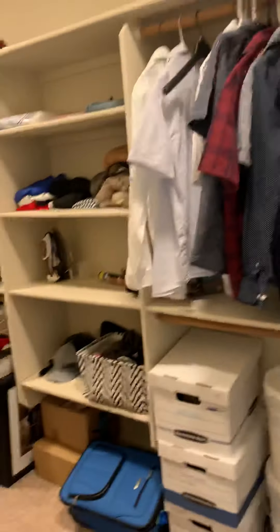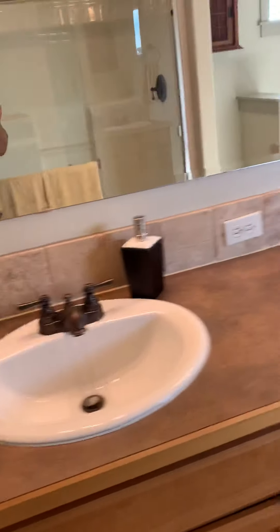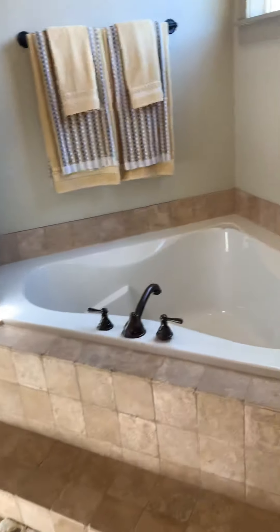Looks like this is the master. You've got a closet immediately to your right — it's a walk-in. And then dual vanities, tub, and stand-up shower.